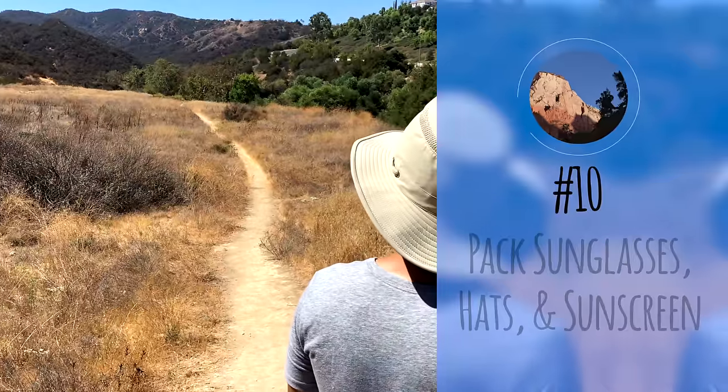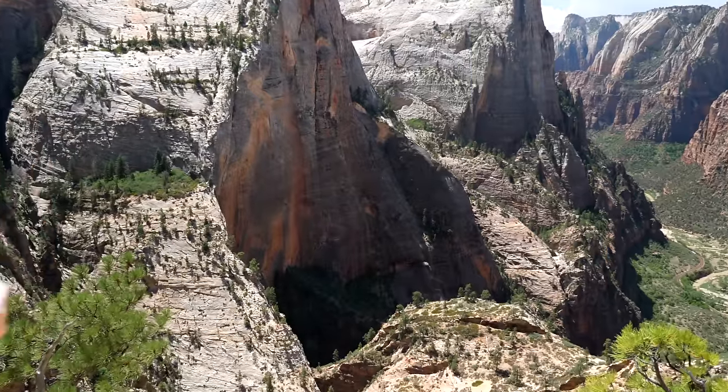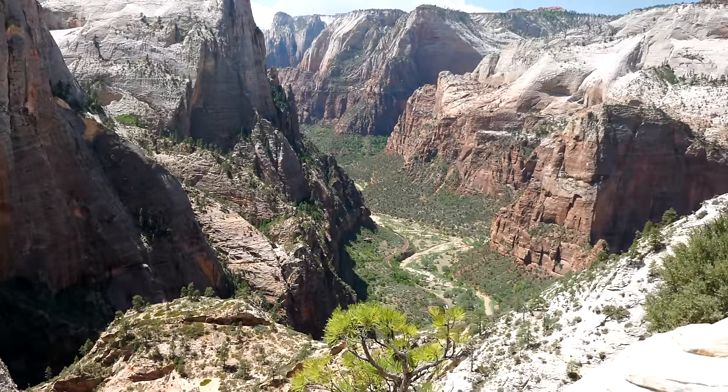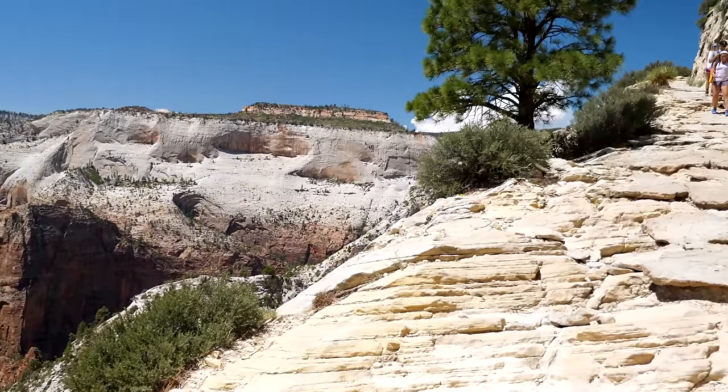Number ten: pack sunglasses, hats, and sunscreen. Many of the popular hikes like Angels Landing and Observation Point do not have a lot of shade, meaning you'll likely be exposed to a lot of sunlight with little opportunity to find any. Make sure you pack sunglasses, hats, and sunscreen. I also recommend starting your hikes early in the day — you'll take advantage of the sun's position and also experience fewer crowds on the trails.